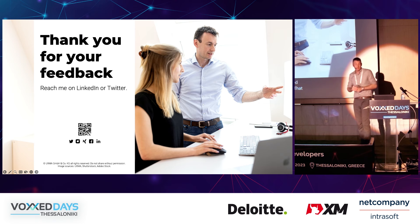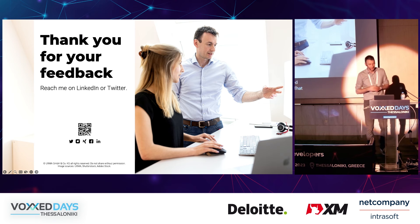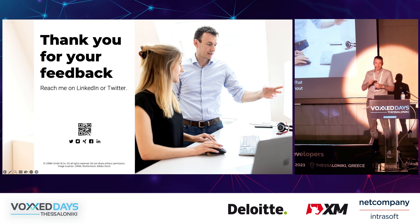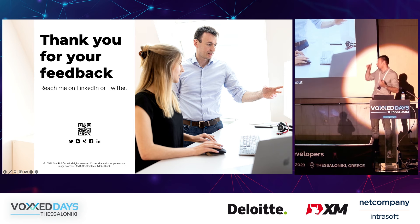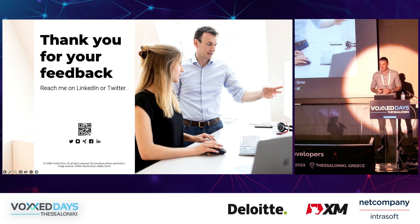Thank you very much. Thanks for being here. I'll be awaiting your questions, and you can reach me anytime through LinkedIn or Twitter, or I'll be at our booth outside — we can talk about automated testing all day long.